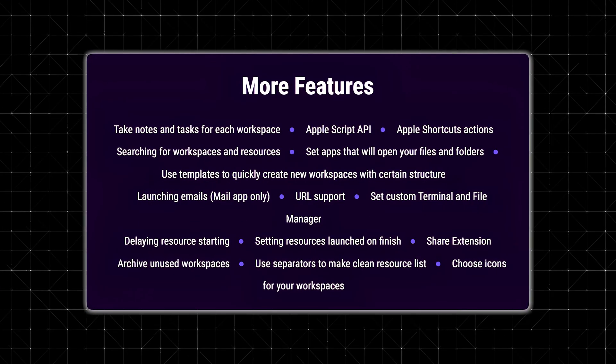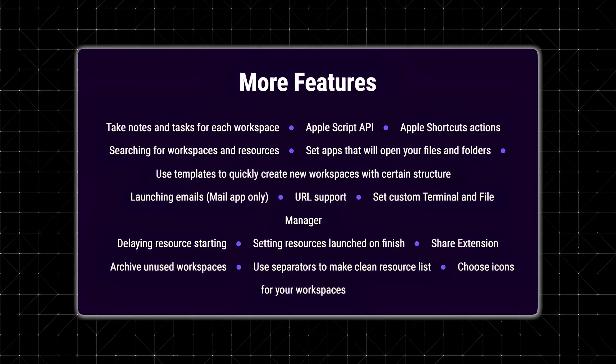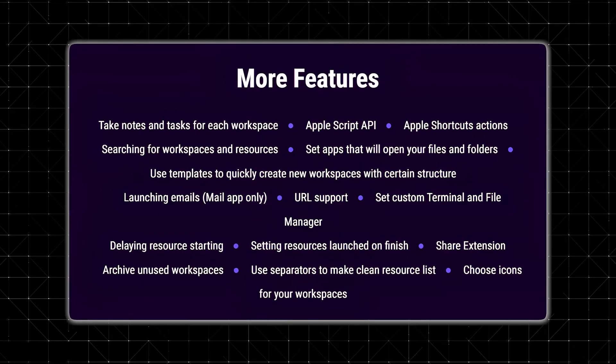What's even better is how easy it is to manage these different resources. You can rename them, change how they open, and even set delays for when they start. So if you want your browser to open five seconds after your design app, you can do that.